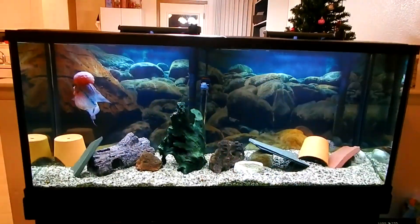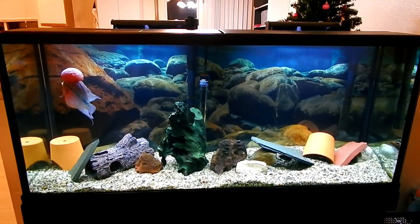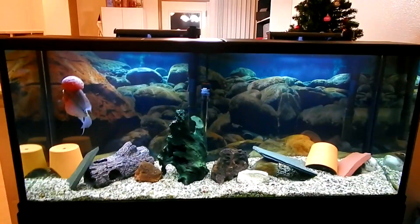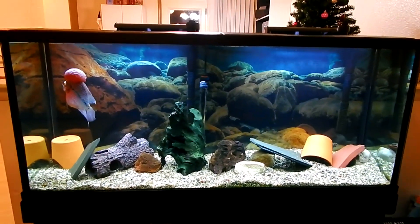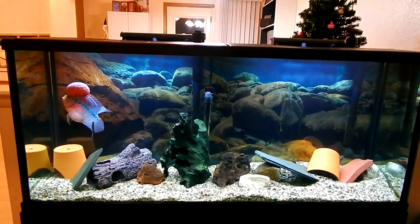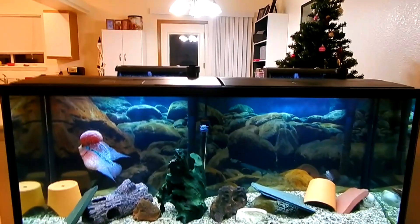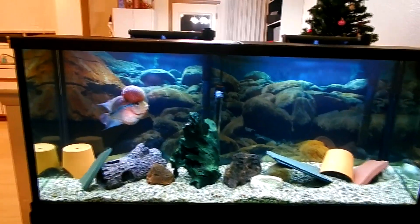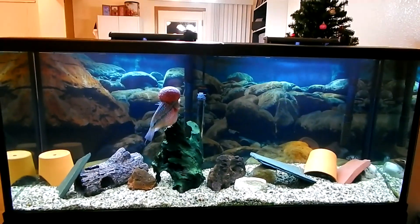Here is the 55-gallon. I've got a canister filter on order coming hopefully Monday — it's a new SunSun model, I think it's the 304B, but it's a new model, like 525 gallons per hour. I need more filtration; these hang-on-the-back filters do not hold enough media. My nitrates are getting fairly high, so I need a better filter in here, and I'll fill that up with my Bio-Home Ultimate filter media. There is Ragnar turning into a beast.